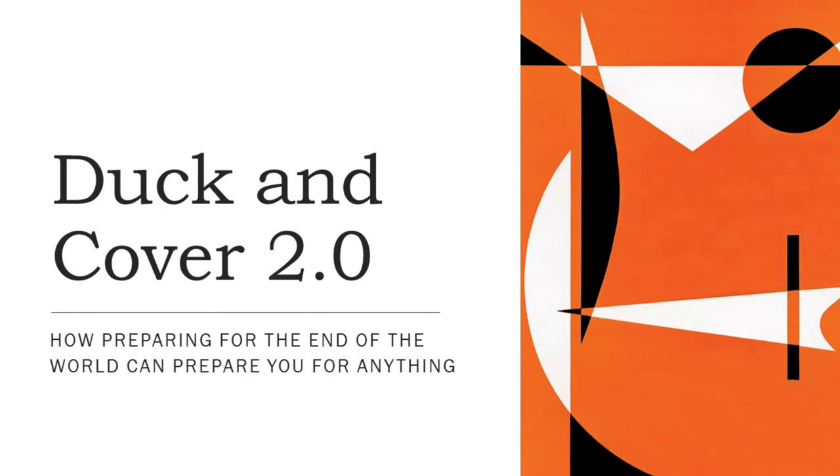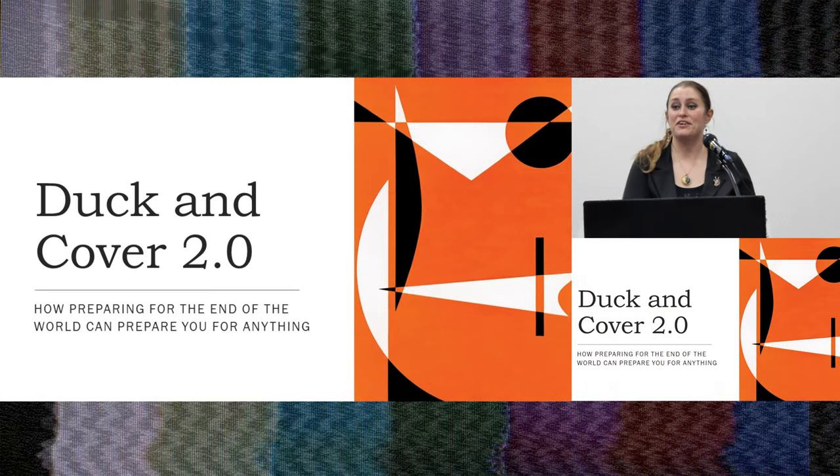All right, everyone. Thank you for coming. This is Duck and Cover 2.0: How preparing for the end of the world can prepare you for anything.